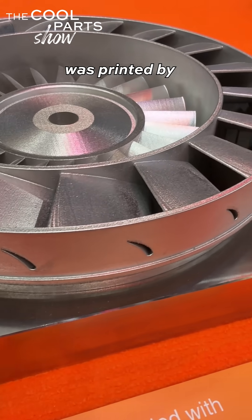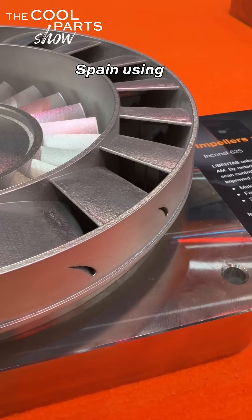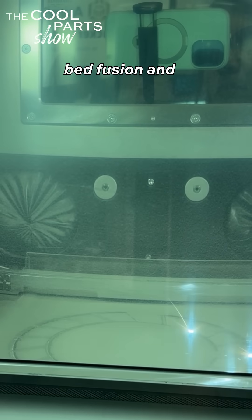This part is a nozzle guide vane, or NGV, shown in the Renishaw booth. An NGV is a static part of a turbine engine. This one was printed by Made It Metal 3D printing in Spain using laser powder bed fusion and Inconel 625.